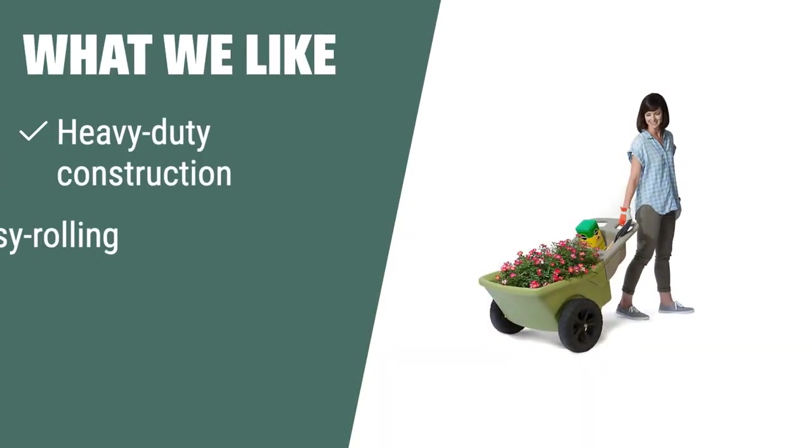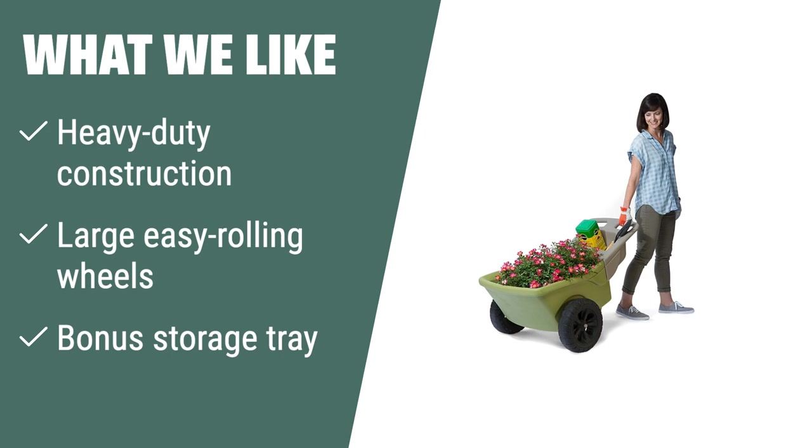What we like: If you want a heavy-duty and reliable wheelbarrow, the Simplay3 Easy Haul Wheelbarrow is the perfect option for your gardening needs. With its heavy-duty construction, large easy-rolling wheels, and bonus storage tray, it can handle heavy loads and provide a stable and convenient experience. Whether you're a serious gardener or a casual hobbyist, this wheelbarrow is a must-have for your outdoor projects.